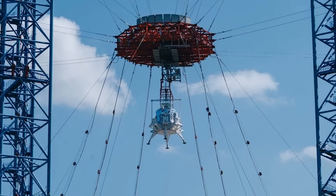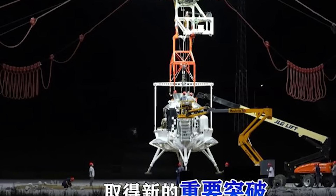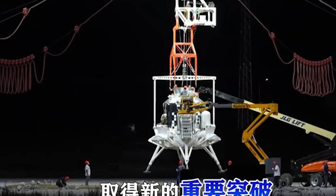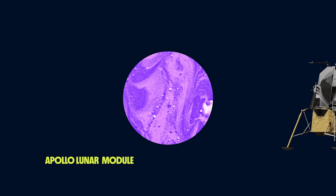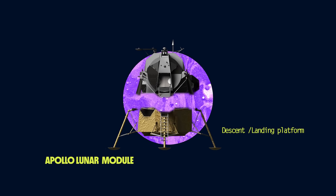They've apparently taken some inspiration from NASA's Apollo-era lunar module. Here's a photo of the Chinese lander with some people around it for scale — pretty familiar size and proportions, although they've made some big changes to the propulsion system. The Apollo LM was like two vehicles in one, with a descent and landing platform on the bottom.